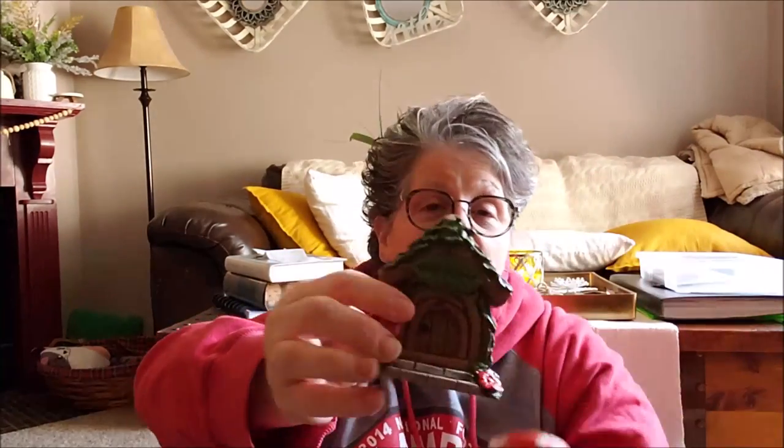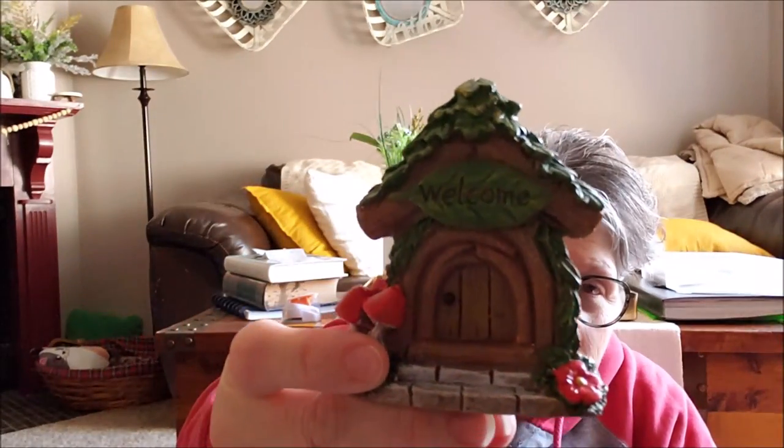I grabbed two of these little doors and I need to find something amazingly awesome to do with them. One of them I would like to glue to a pot for my front porch — I just think that would be adorable, like a little mouse door. These are green briar — that plastic resin stuff — and they're painted really nicely. So I grabbed those to put on something.